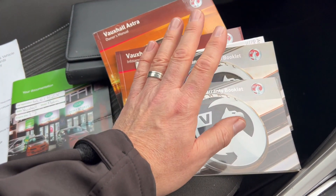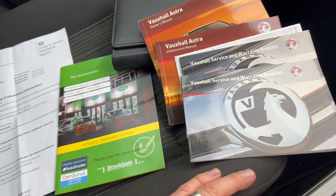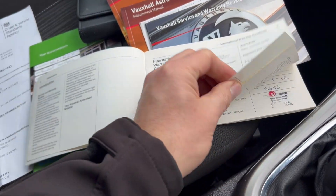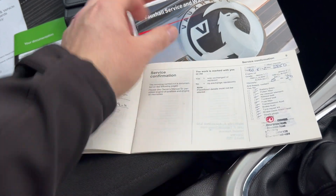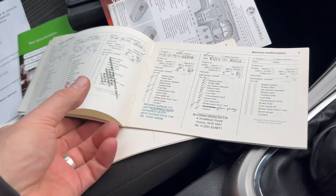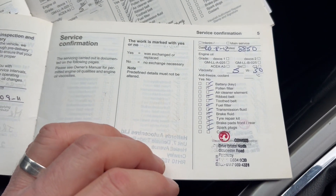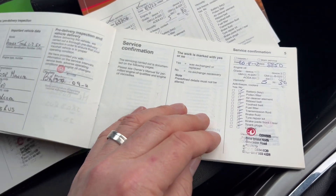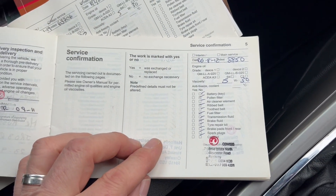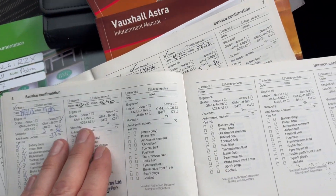We have two service booklets because it looks like someone spread the history across both books — maybe the booklet was lost at some point. We have an MOT and a service. Let's have a look through these service history books. This one starts in 2012. I've taken photos of all this, guys, so if you want to study it in more depth, jump over to the auction listing photos. There's a stamp for 2012, 2013, and 2018.